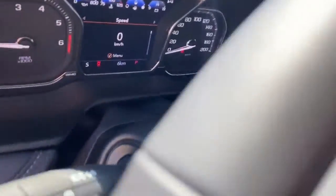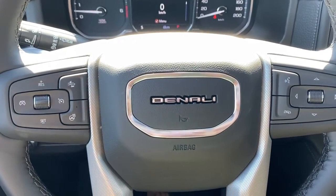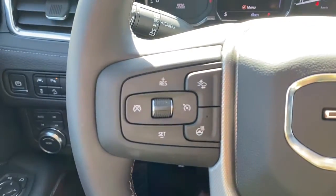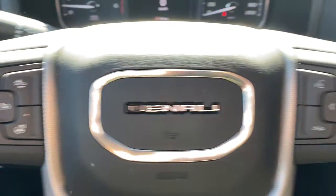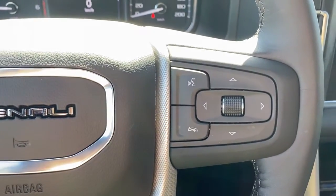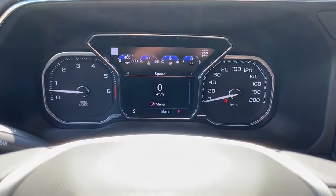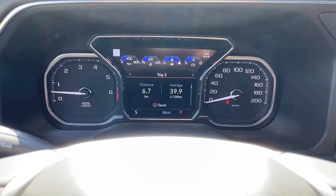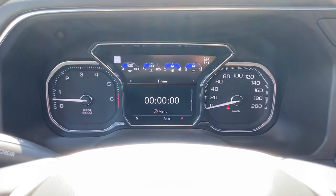Next, I'm going to hop in and we'll take a look at the leather-wrapped heated steering wheel. The left side has our cruise control buttons with forward collision alert, and the right side has our audio controls. Up next is our driver information center — we're able to scroll through that center by simply using those arrow buttons on the steering wheel.